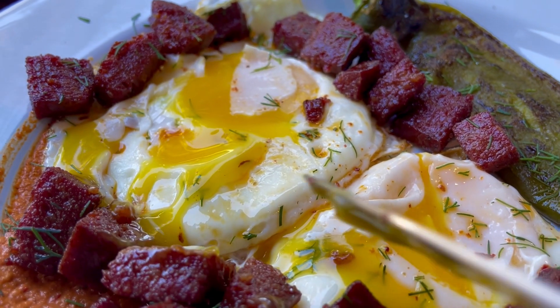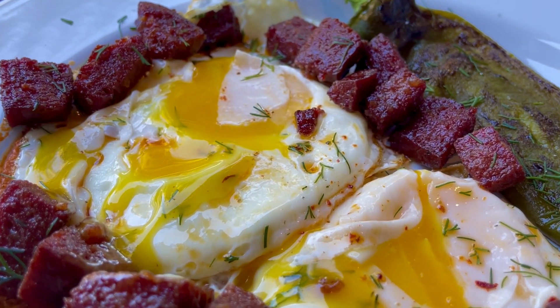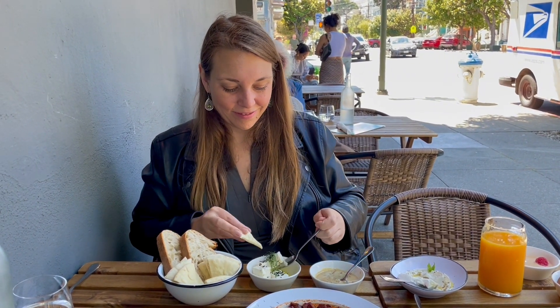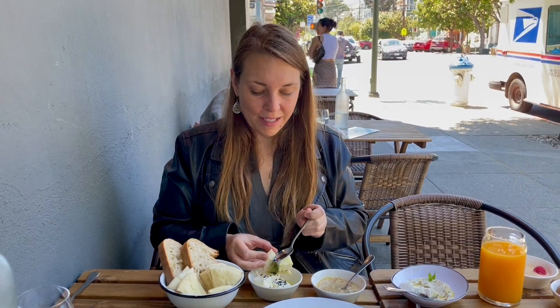All of these dishes are served with warm pita and breads that are great for dipping. I love following a Mediterranean diet, so I was in heaven and overwhelmed with all the choices and flavor combinations to eat.